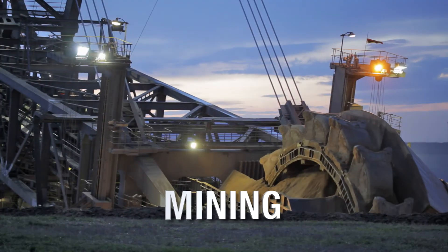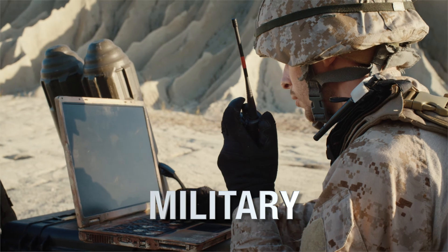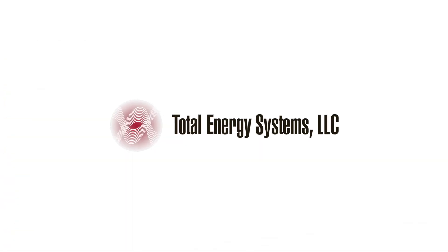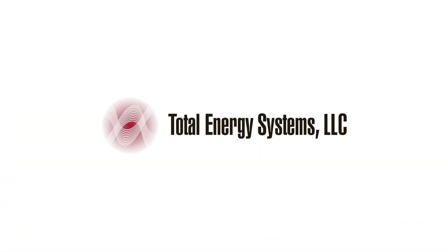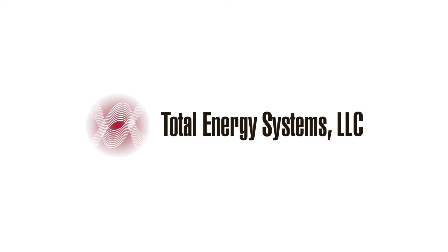Additional applications include transportation, mining, oil and gas, and the military. Whatever your application for large kilowatt diesel generator systems, contact us to demonstrate how the KD series is the ultimate solution.